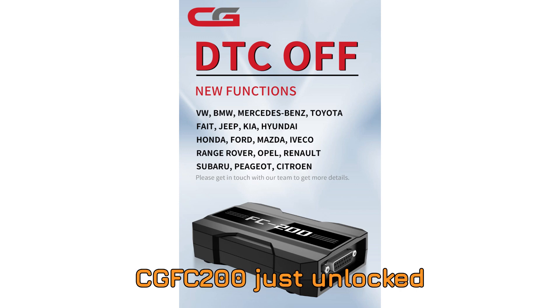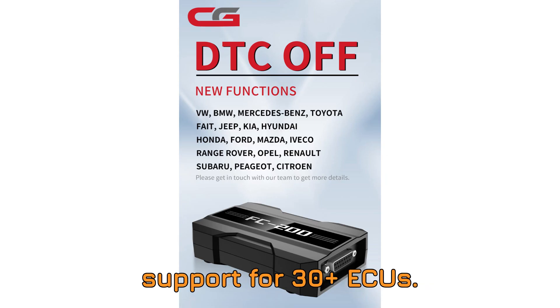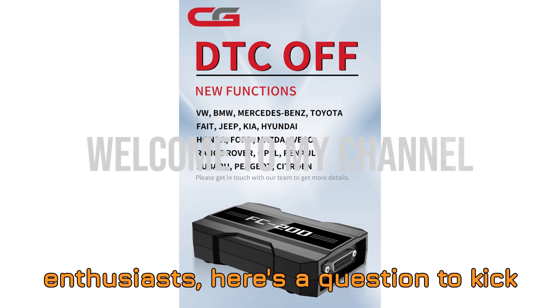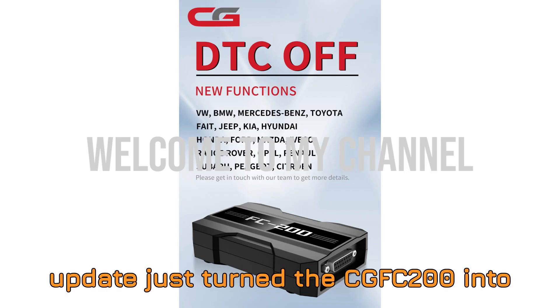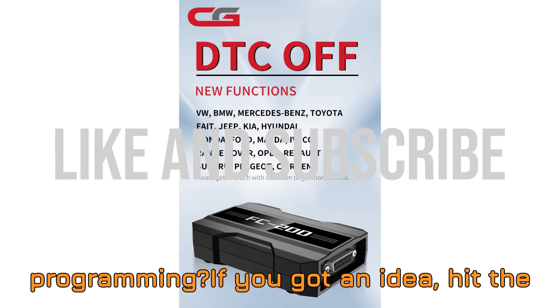CGFC 200 just unlocked massive power — new DTC-OFF support for 30-plus ECUs. Hey gearheads, tech wizards, and tuning enthusiasts. Here's a question to kick things off: do you know which latest update just turned the CGFC 200 into an even more powerful beast for ECU programming?